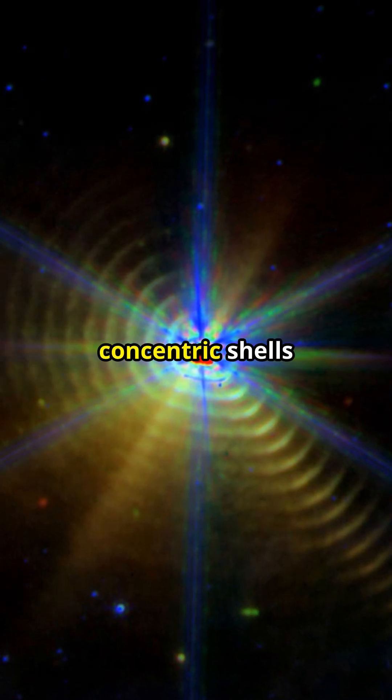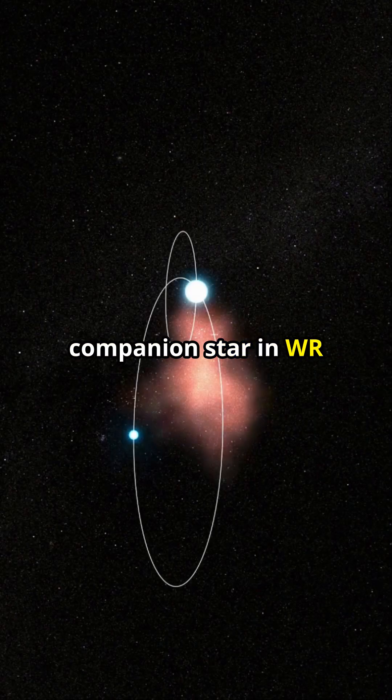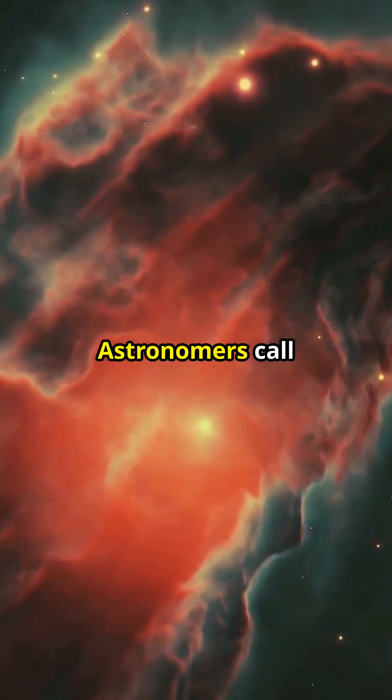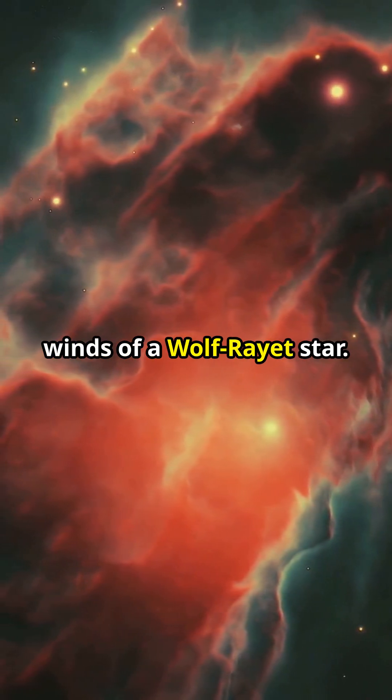This stunning image shows concentric shells likely formed by cosmic dust, sculpted by a companion star in WR-140's binary system. Astronomers call it bonkers — a natural phenomenon shaped by the powerful stellar winds of a Wolf-Rayet star.